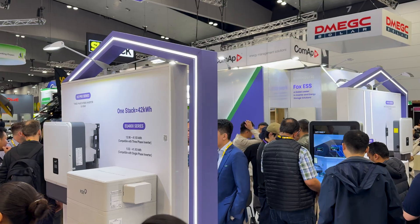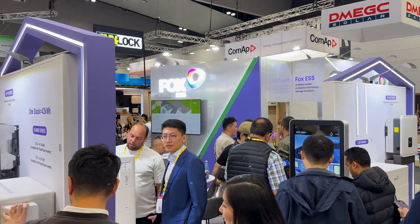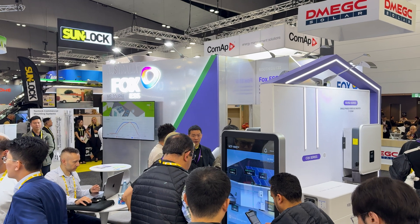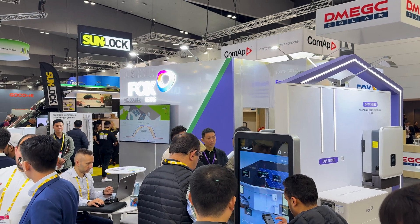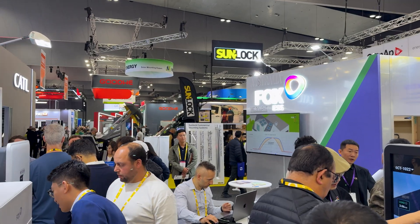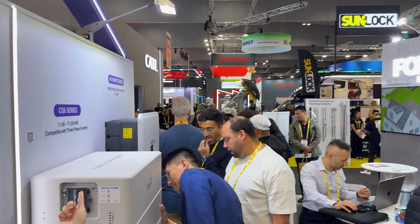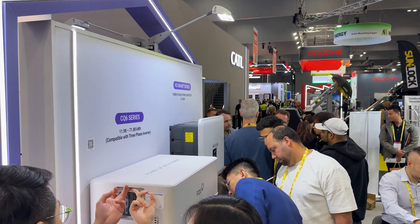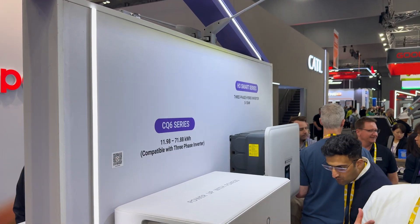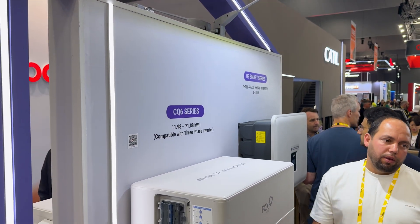It's flexible whether you're adding storage to an existing solar setup or building a new one from scratch. Fox also leans hard into smart control — their Fox Cloud 2.0 app gives you real-time monitoring and even AI-powered recommendations through something they call Fox Bot. You can track solar production, battery status, or tweak how much you import versus export. They're VPP ready and already compatible with platforms like Evergen, Amber, and Synergy.